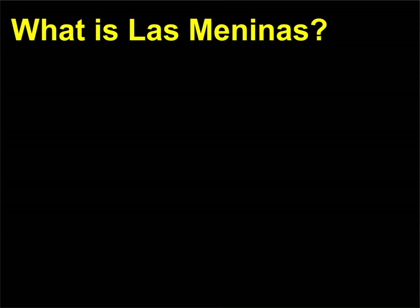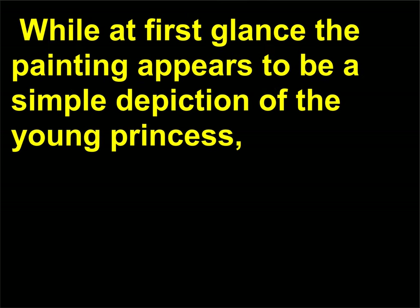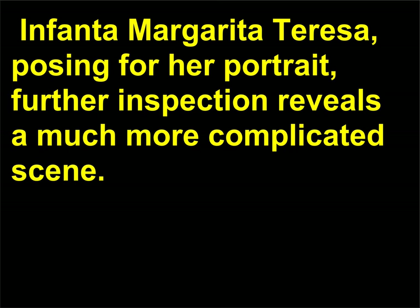What is Las Meninas? Las Meninas, 1656, is huge — both in its physical size and its significance in the history of art. While at first glance the painting appears to be a simple depiction of the young princess, Infanta Margarita Teresa, posing for her portrait, further inspection reveals a much more complicated scene.